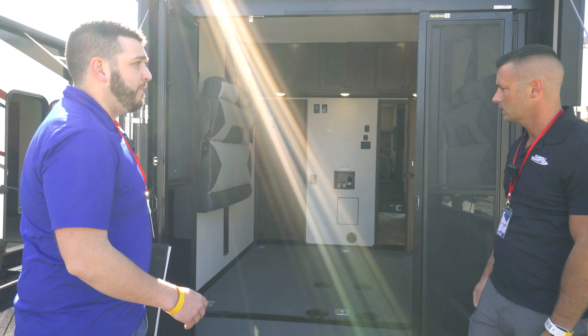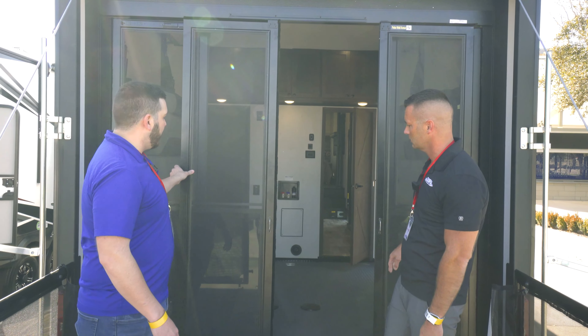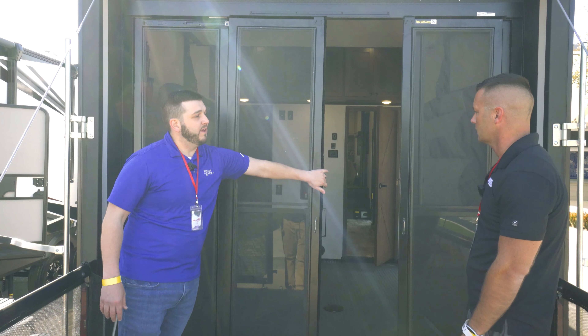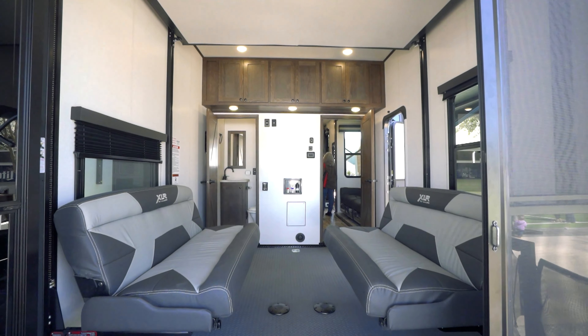So if I have my Harley and I want to throw it in the back — no problem. Golf cart with the kids — put it back there. Let's take a look. This is unique, you don't see it every day. We got rails, we got a deck, got all kinds of stuff going on back here. What's this all about?